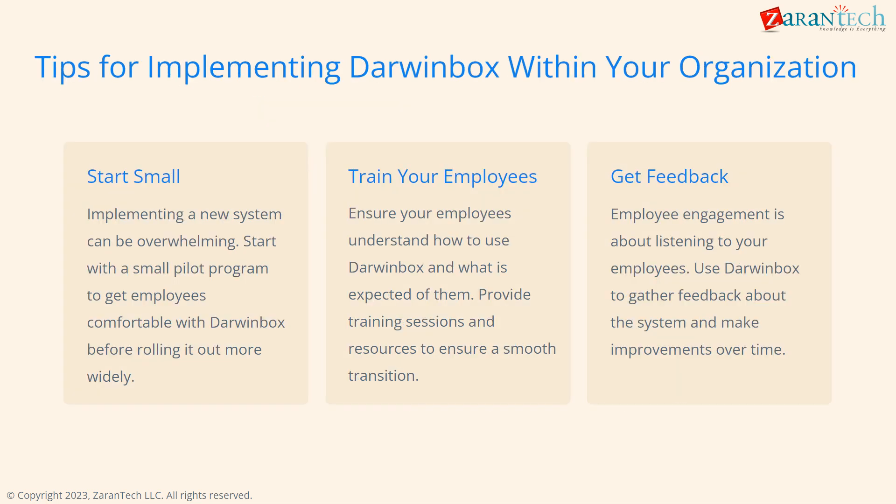Some tips for implementation: start small with a pilot before expanding. Ensure employees are trained on DarwinBox. And gather feedback to improve the system over time.